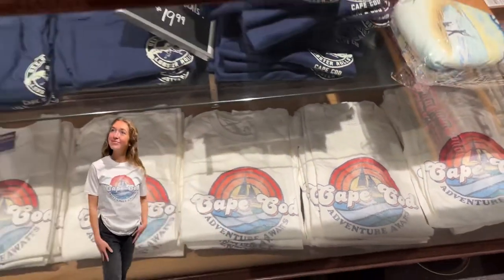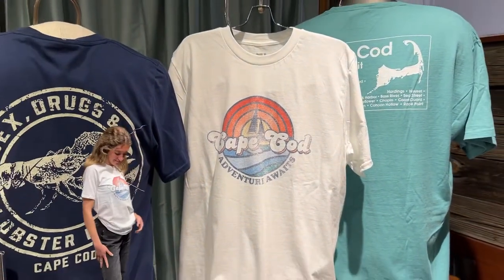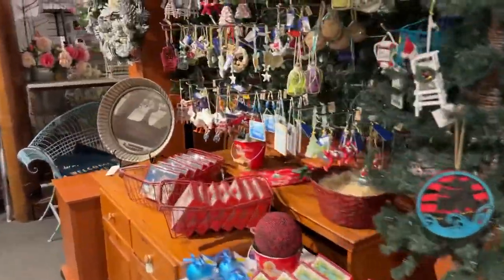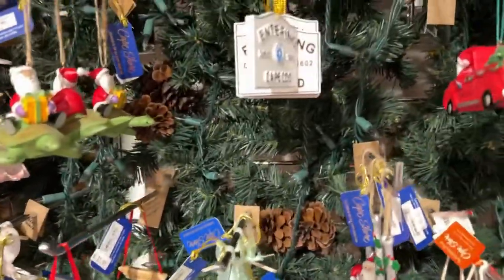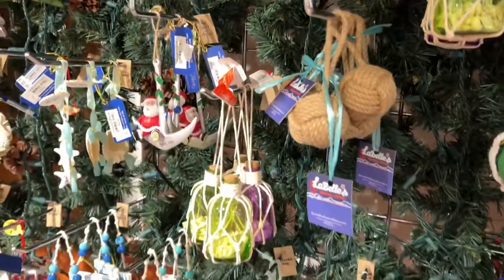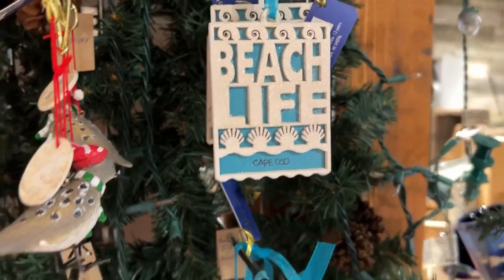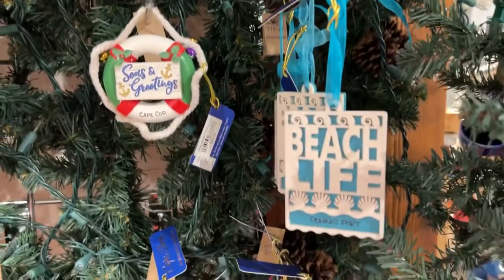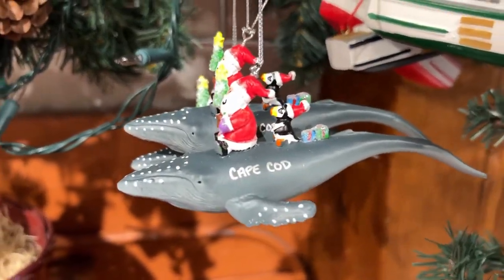Everybody loves this shirt — make sure you come and get one soon, they go fast. Some more breaking news: we have been getting a lot more ornaments in, so we've been filling up our ornament display. Some of my newest favorites are the Beach Life Cape Cod, and we also did that in Beach Life Dennisport. And I love this one — Santa Riding the Whale.